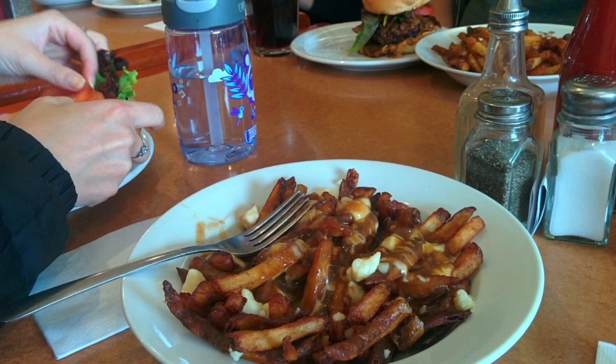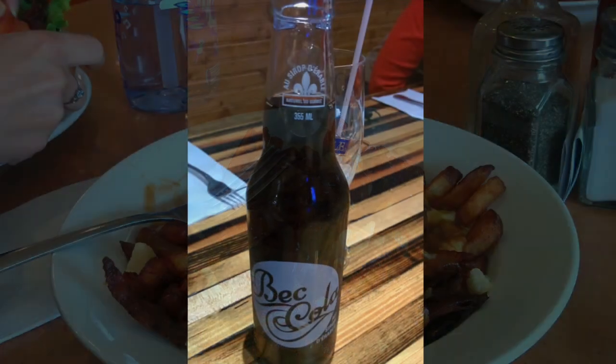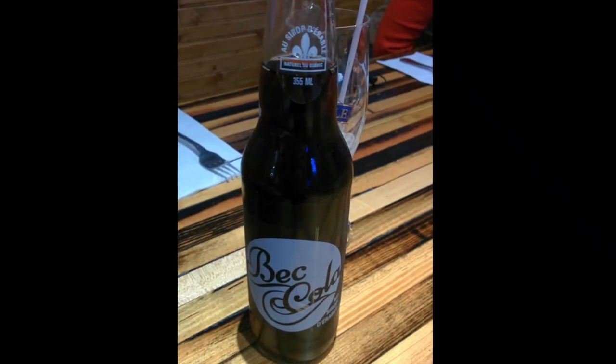Of course we couldn't visit Montreal without trying some poutine, which was really delicious. I also got to try some maple flavored cola, which was really gross — it was definitely not delicious.